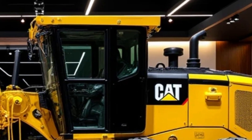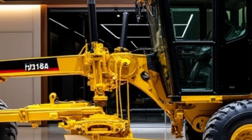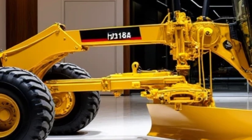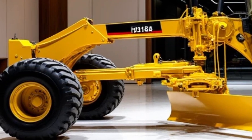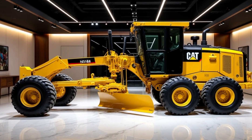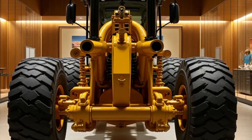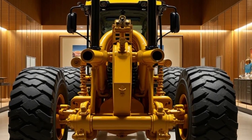The Caterpillar G9 isn't just a machine — it's a statement of engineering excellence. Whether you're a contractor, a fleet manager, or an enthusiast, this motor grader represents the pinnacle of performance, reliability, and innovation. Thank you for joining us on this journey to explore the 2025 Caterpillar Motor Grader G9.